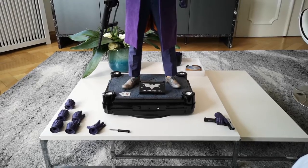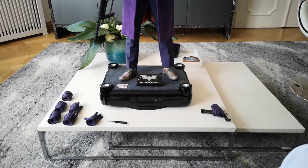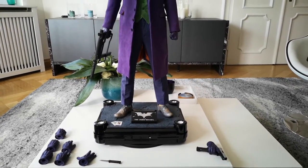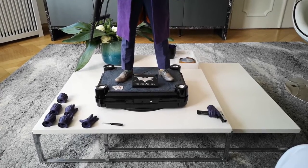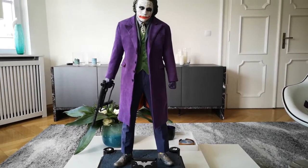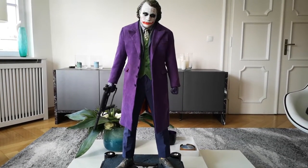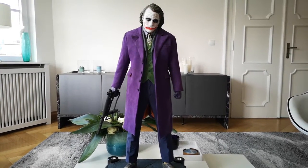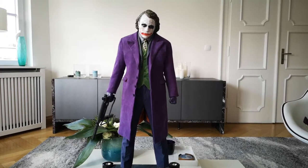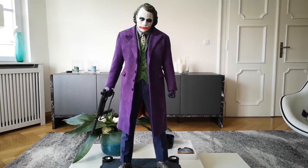I will show you everything in detail. As you can see, there are six or seven hand options on the table plus two already applied, so you've got nine different hand options for this guy. There's a very nice base, two Joker cards, one knife that you can place in hands for both right and left, and a placard from The Dark Knight movie. This piece comes in five different parts: the feet with shoes, the whole body minus the arms, both arms, the head, and all the cloth — pants, shirt, vest, suit jacket, coat, and tie.